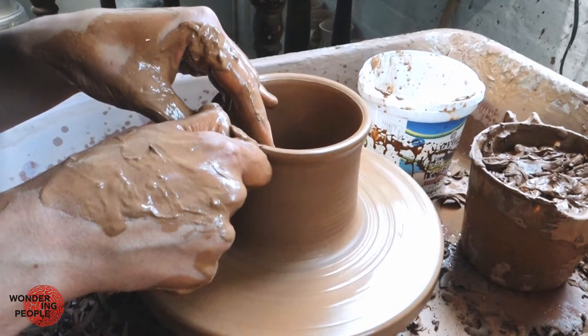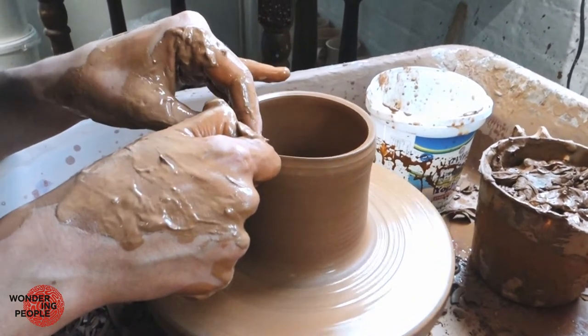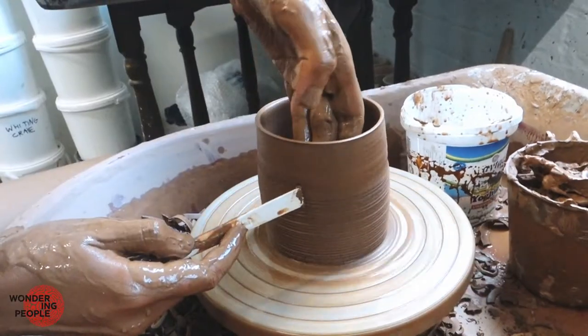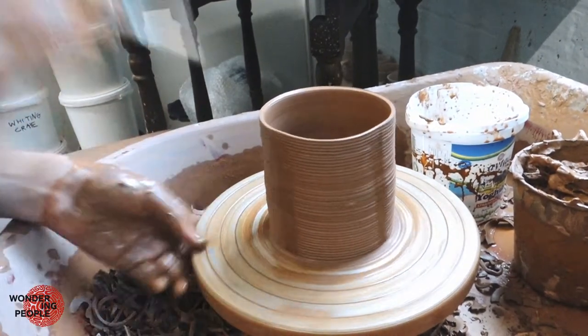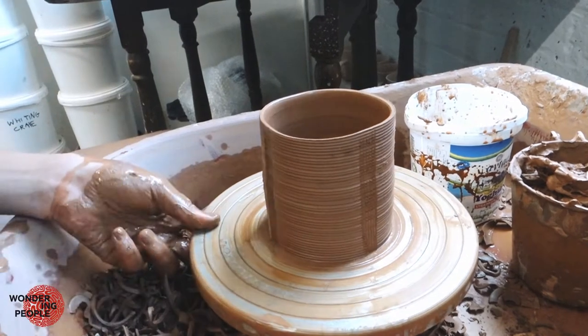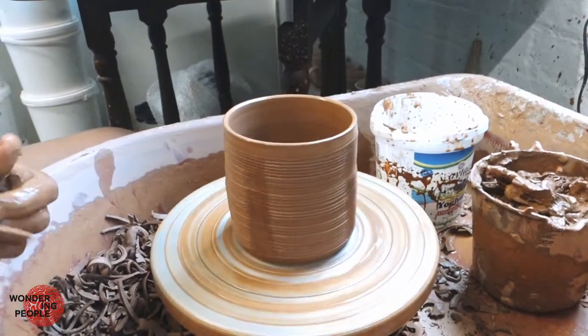So this is my wheel where I throw all my pots, where everything starts. I think that each pot that I make is like an experiment. I see it as very sculptural and I don't want to make a sort of polished object.